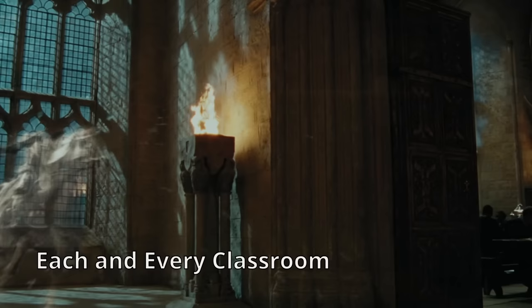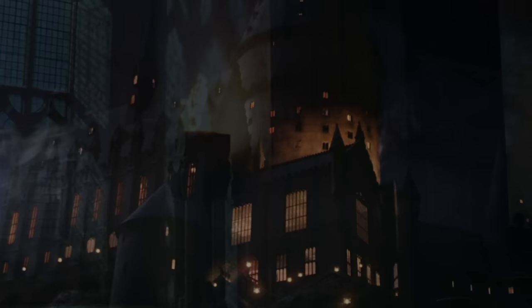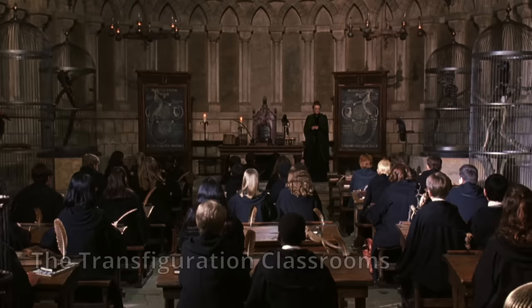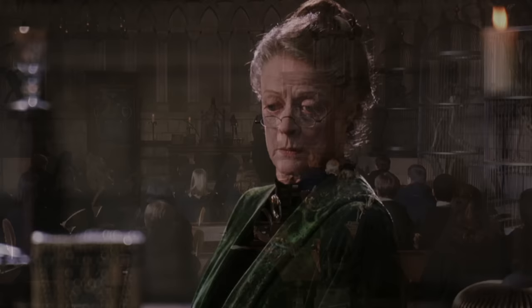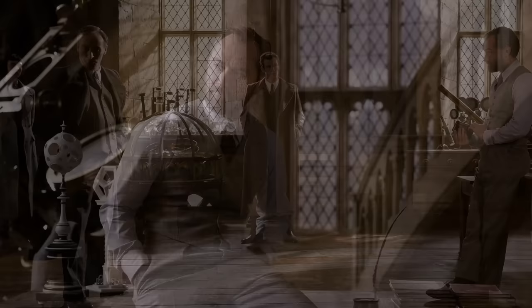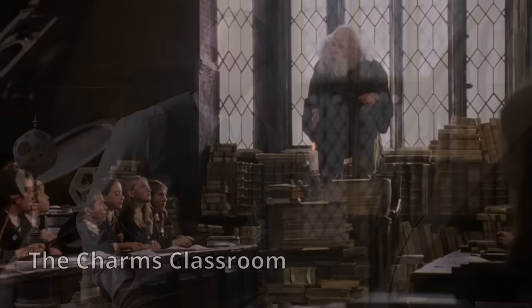8. Each and every classroom. While certainly not a secret, finding the location of each and every classroom within Hogwarts is not necessarily easy. With seven core subjects and several other electives, there are more than a few classrooms for students to memorize within the castle. 1. The Transfiguration Classrooms — Transfiguration may be only one subject, but there are actually many classrooms dedicated to this area of study, including Class 1 on the first floor, Class 34 on the third floor, Class 99 in the south tower, and Classroom 1b on the ground floor. Classroom 1b is near the middle courtyard and is quite large with many high windows.